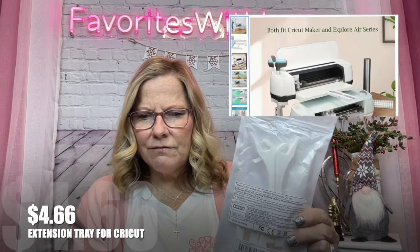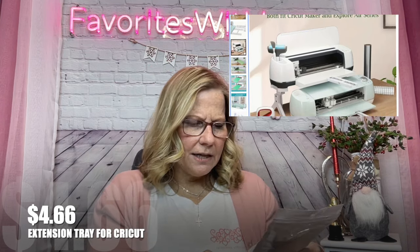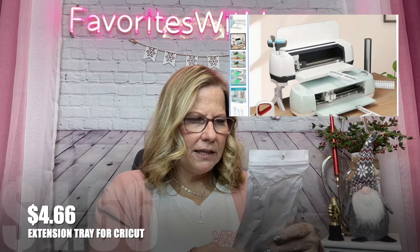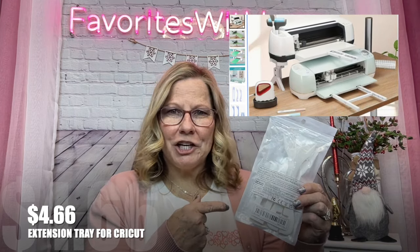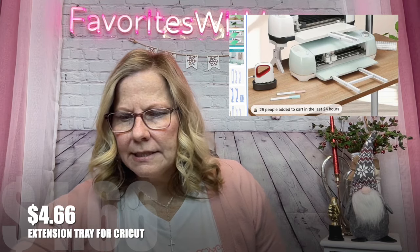I picked up this extender for the Cricut maker for $4.66 — though I'm not totally sure how I'm going to use it. I thought it was to elevate the legs of the Cricut maker. I'll have to check it out and maybe show you a picture. That's kind of a lot and I'm not sure why I bought that one.